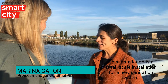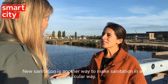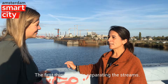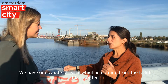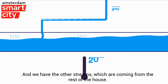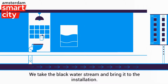This installation is a small-scale installation for a new sanitation system. New sanitation is another way to make sanitation in a circular way. The first thing we do is to separate the streams. We have one stream coming from the toilet and blackwater, and we have the other stream coming from the rest of the house.